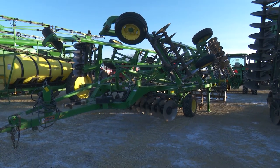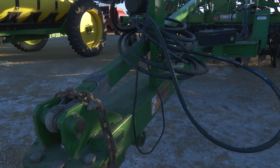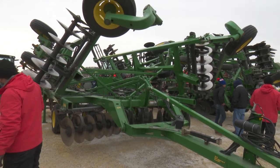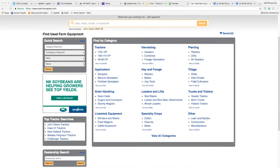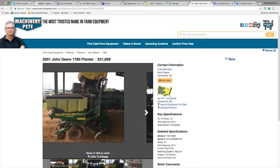Machinery Pete says the interest in buying planters started late last year. A lot of interest in the late-model ones — we started to see, particularly in December, auction pricing strong on one-, two-, three-year-old models at auction, if they were equipped right. And the search traffic data at machinerypete.com kind of exploded in December, and he says that's continued into the first six weeks of the new year.